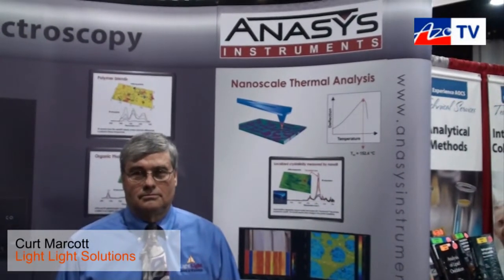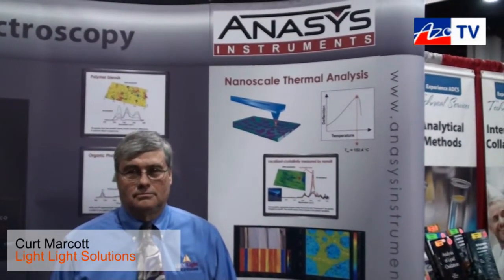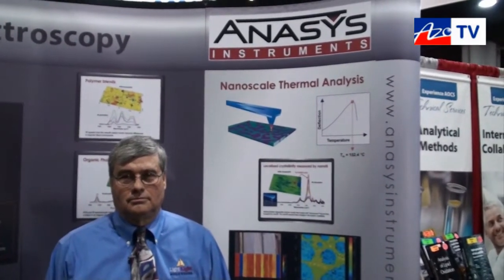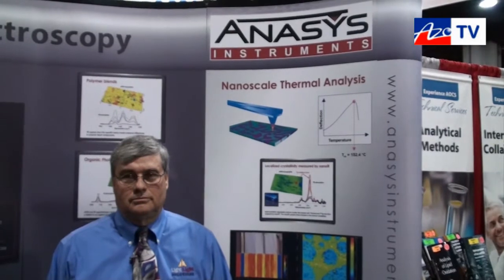This is Cameron Chai, bringing you another episode of AzoTV. Today I'm speaking to Dr. Kurt Marcotte from Light Light Solutions and he's going to tell us a bit about his experiences using the Anasys Instruments Nano IR system.